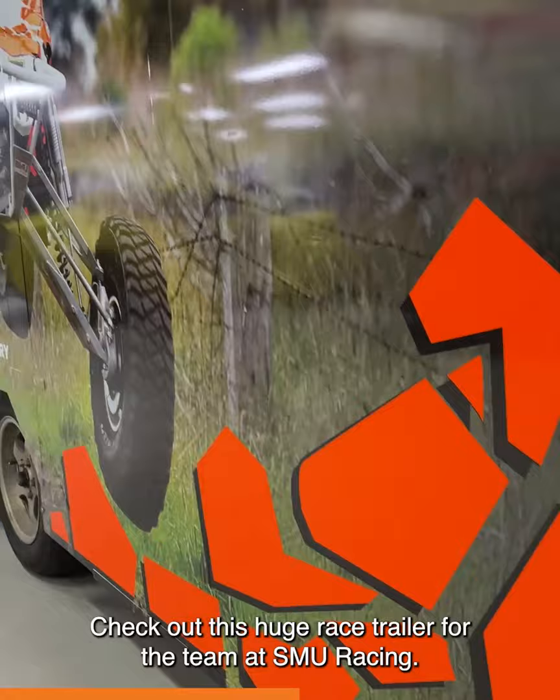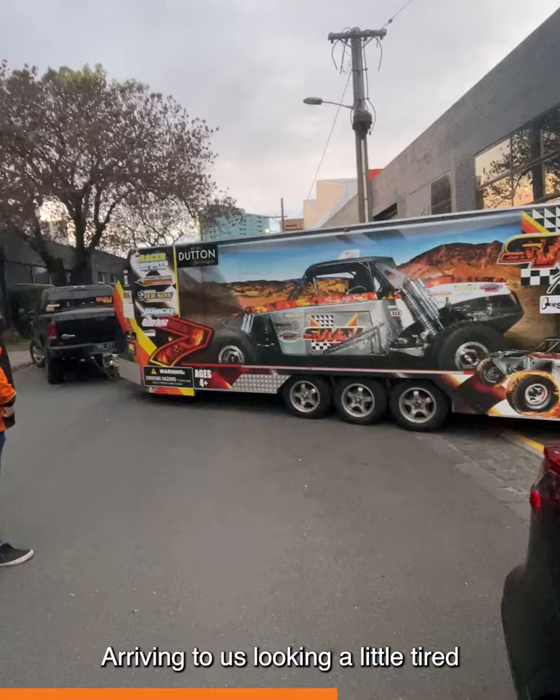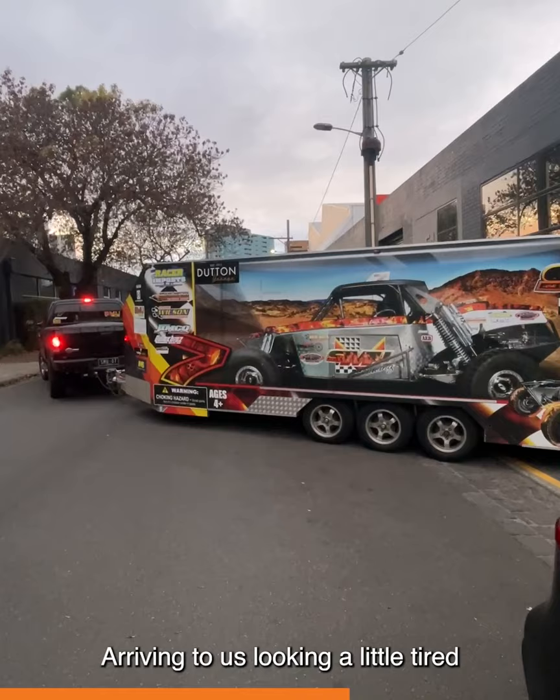Next up, it's not just cars that we wrap here at Graphico Auto. Check out this huge race trailer for the team at SMU Racing. Arriving to us looking a little tired, we've fully unwrapped the old vinyl, and then our in-house design team have redesigned an entire new wrap to help show off the team's colours.